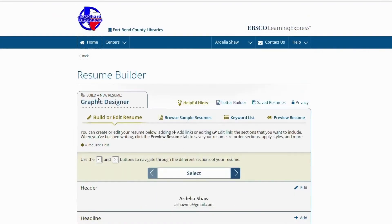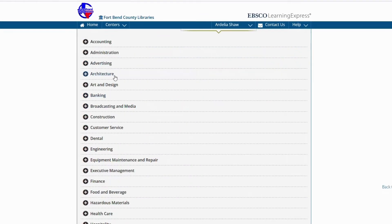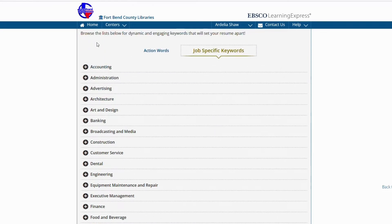You may update and rewrite your resume and add formatting using the toolbar. The resume builder will have a list of over 700 action words and thousands of job-specific keywords to strengthen your resume.